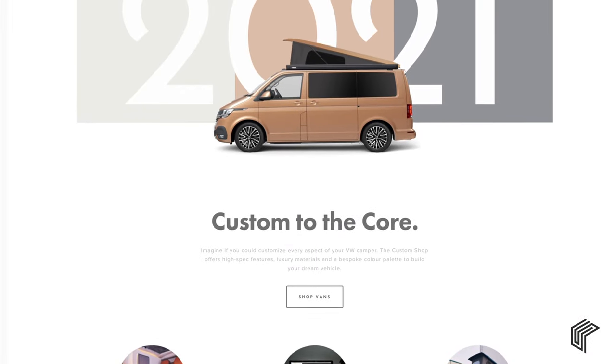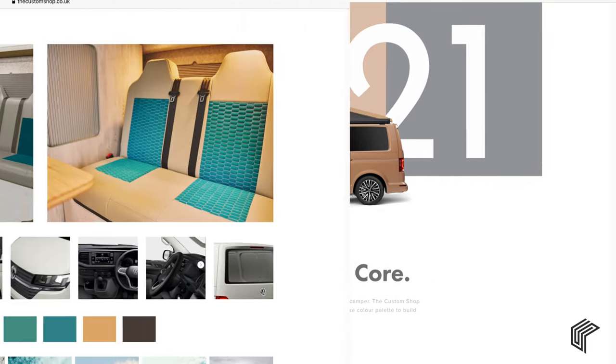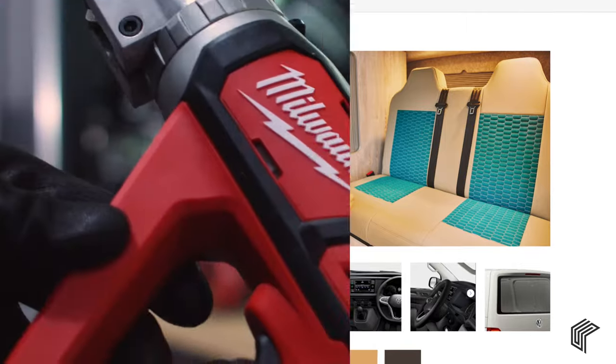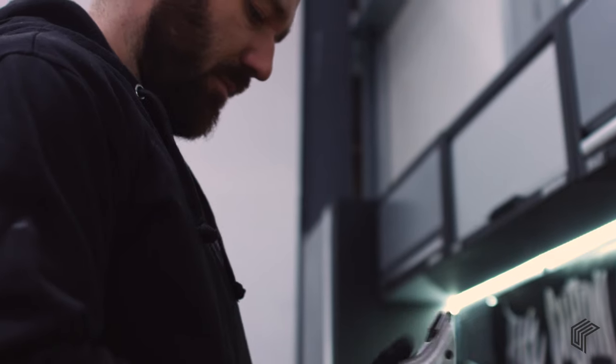If you're interested in buying this camper or having a look at any of the other campers we have available, go and check out our brand new website, thecustomshop.co.uk and you can see all we have to offer there. We also offer payment plans via Pegasus Finance.